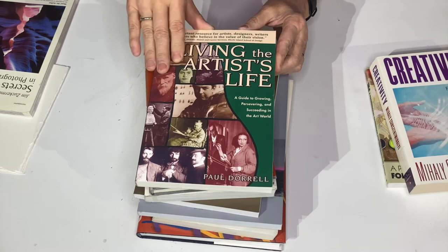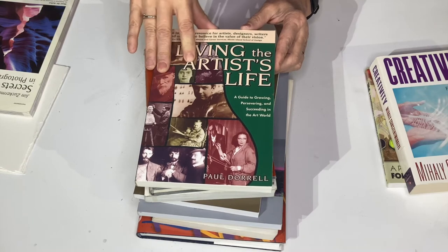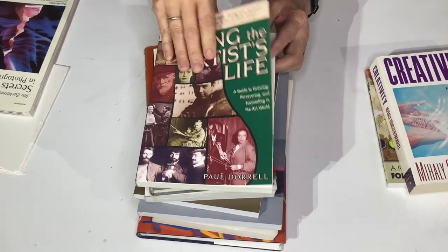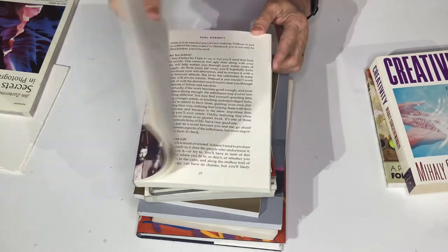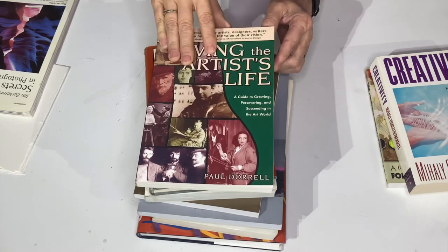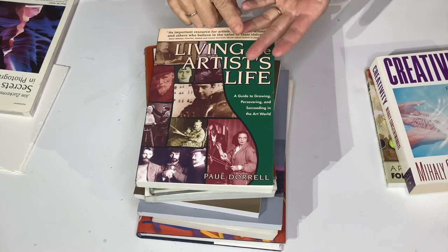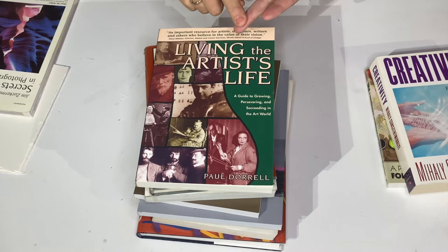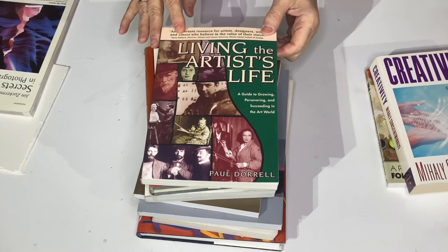Living the Artist's Life — this is another guide to growing your business by Paul Durrell. It covers basics like how to organize your studio, what to do when you meet people and how to talk to them, and how to organize your paints, brushes, and whole studio setup so that it's easy for you. He talks about different people and how they organize. This is a really good book too.